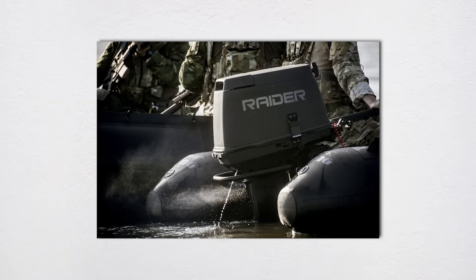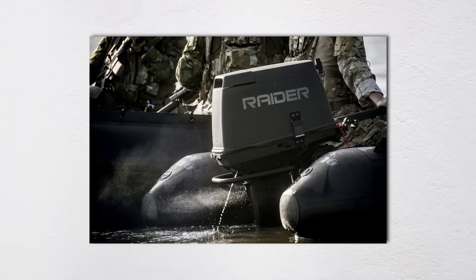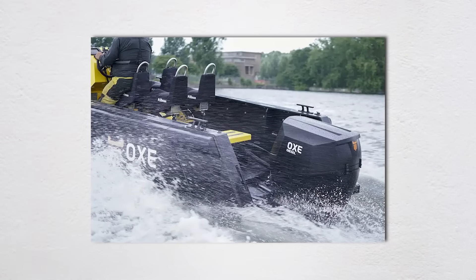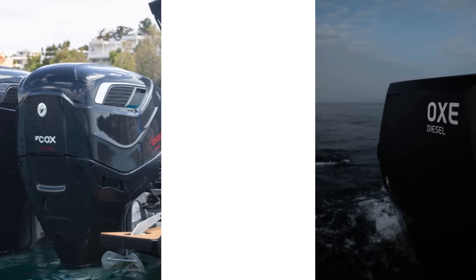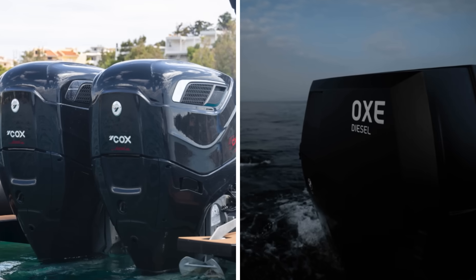His philosophy: when you're getting shot at, you don't want to be troubleshooting error codes on a digital display. While Raider dominates the traditional gas multi-fuel market, there's a fascinating revolution happening in military marine propulsion — diesel outboards. Two companies, Cox Marine from the UK and OXE Marine from Sweden, are changing the game entirely.